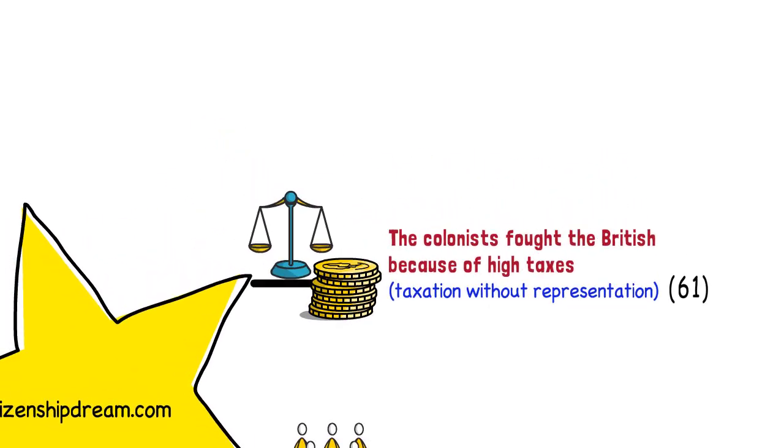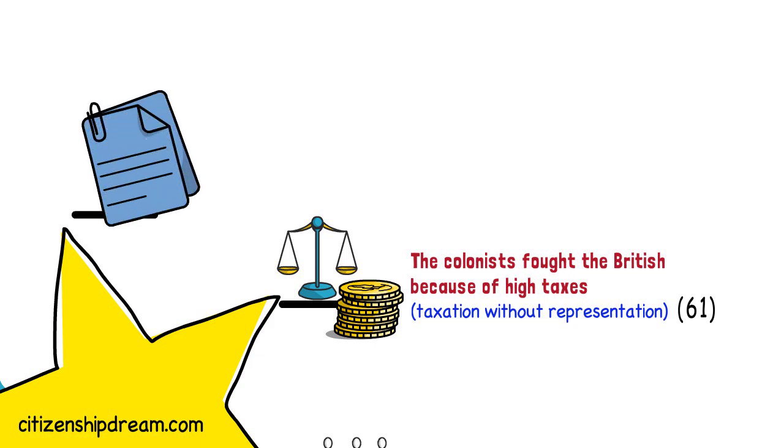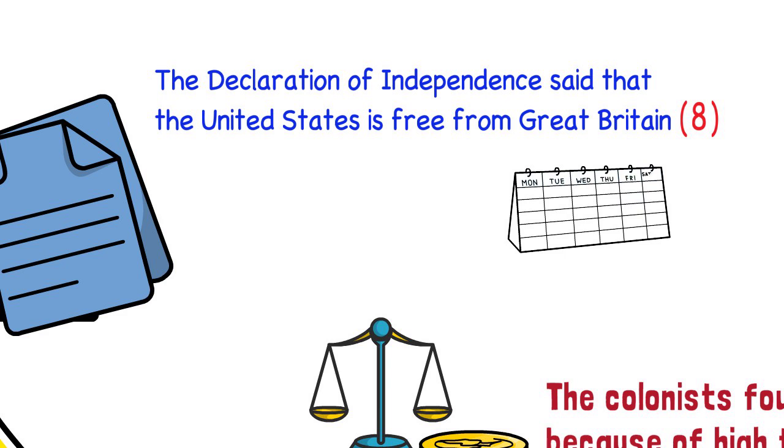The colonists won the war against Great Britain and announced their independence by signing a document called the Declaration of Independence. This is question 8. The Declaration of Independence said that the United States is free from Great Britain. The Declaration of Independence was adopted on July 4, 1776. This is question 63. On July 4, 1776, the Declaration of Independence was signed.